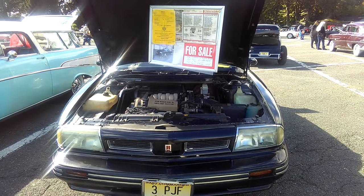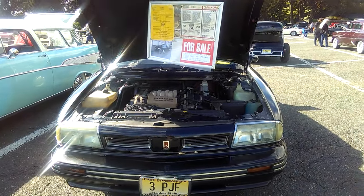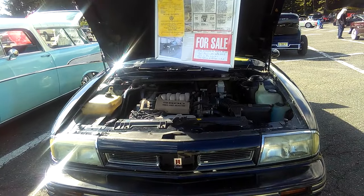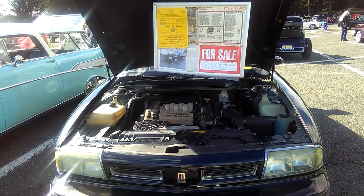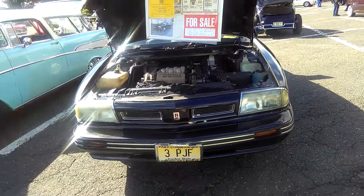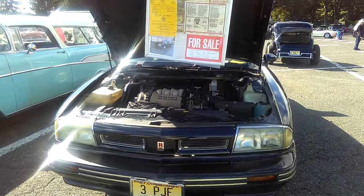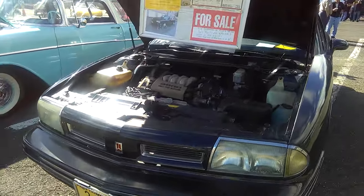Well, here's a relic. This is a real relic because when this car came out, I had just graduated from high school. This car is a 1992 Oldsmobile 88. This was supposed to be the car that was supposed to rejuvenate Oldsmobile's brand recognition. Full size.